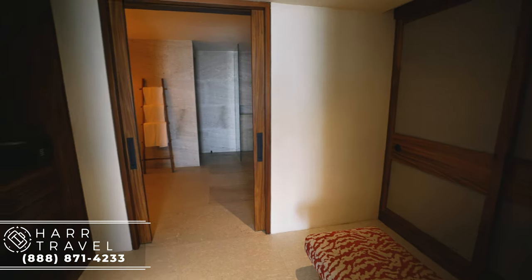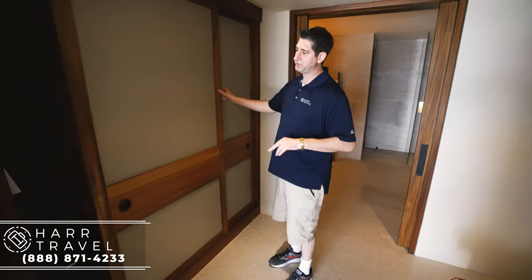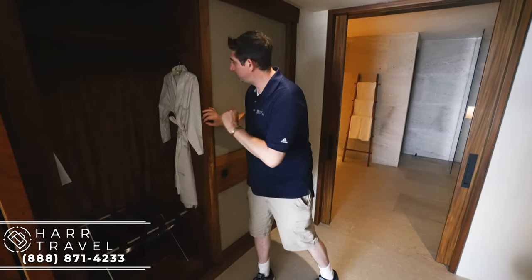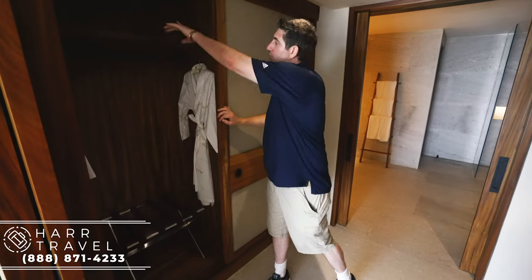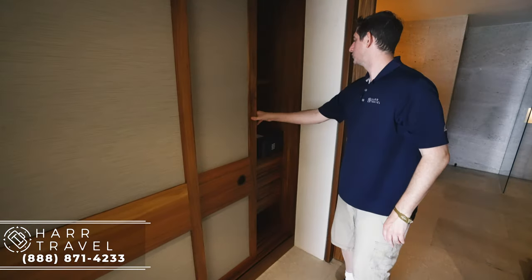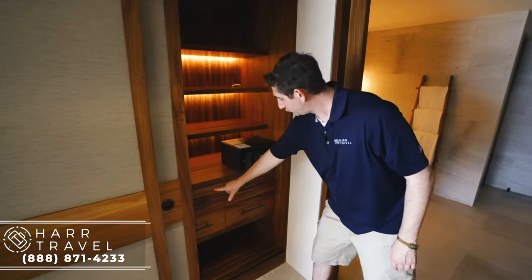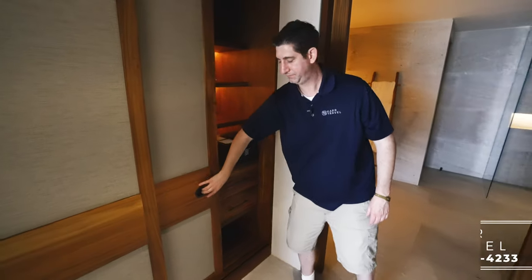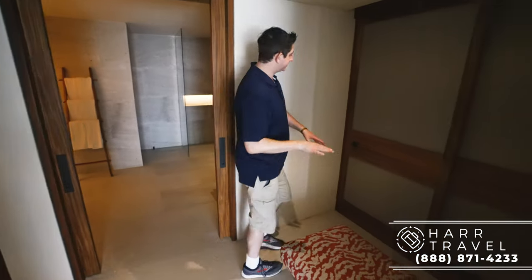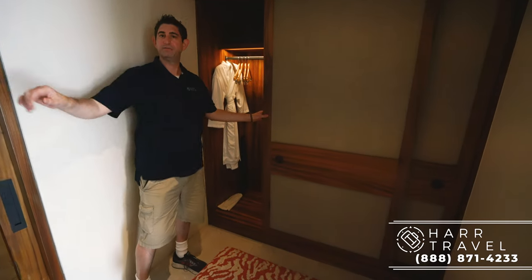Now we'll head into the massive walk-in closet. This has closets on both sides — you've got two robes, storage up top, hanging storage, and a place to put your suitcase. There's also a small safe, though it's not quite big enough for a laptop. You've got storage above, drawers, and storage below, and on the other side a nice little seat so you can sit there and get ready, essentially a mirror of the other side.